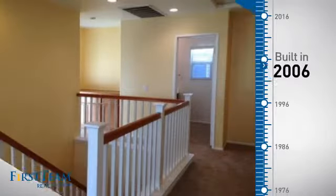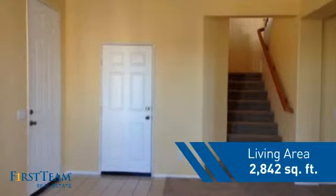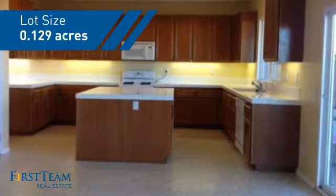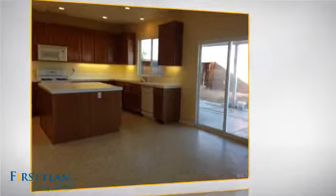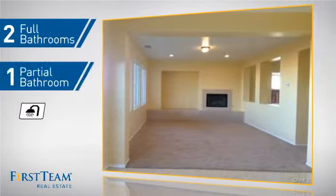This property was built in 2006 and features over 2,800 square feet of space, giving you a spacious layout to play host or kick back and relax after a long day. Inside you'll find three bedrooms so everyone has a private space to come home to, as well as two full bathrooms and one partial bathroom.